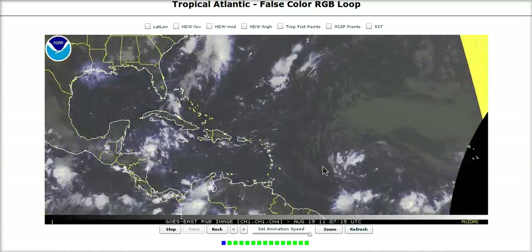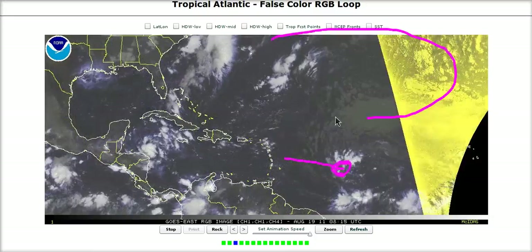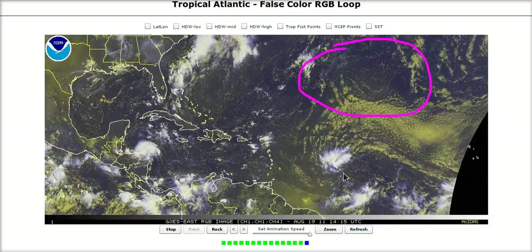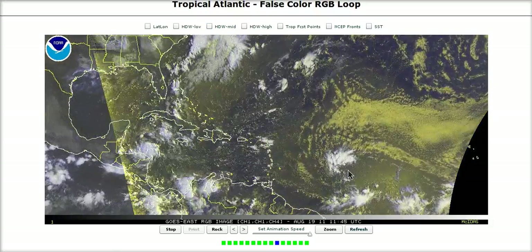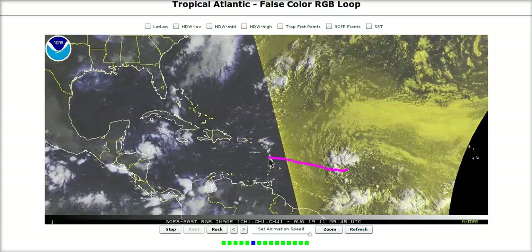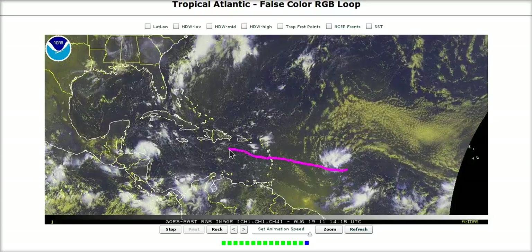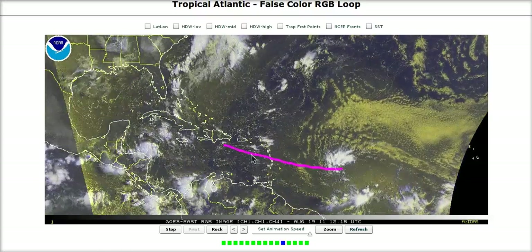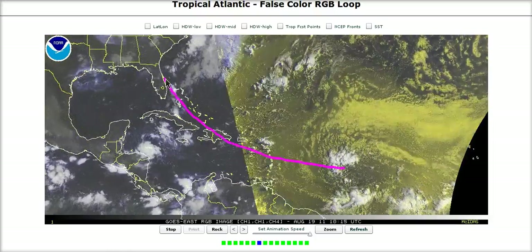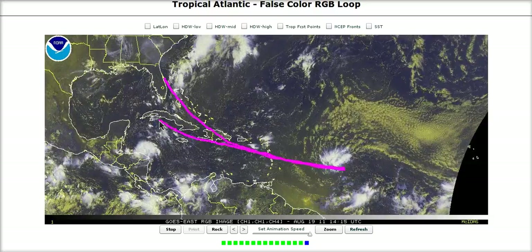If we talk about the track, we'll be watching where the center develops. The way the high is set up right now in the Atlantic, this is probably going to start to gain a little bit of latitude. There's an upper low in here providing a weakness, shaving off the western periphery of the ridge temporarily, so this should start to gain some latitude. It's probably going to cross the Antilles islands near Martinique or Dominica, pass south of Puerto Rico as opposed to over it or north of it. That leaves two real options: either it moves over Hispaniola and into Florida and up the southeast coast, or it moves just south of Hispaniola, threads the needle near Cuba, and then gets into the eastern Gulf of Mexico.